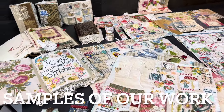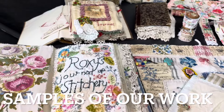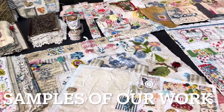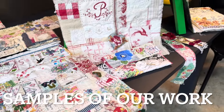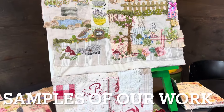Set up around the studio was a lot of our work. Rachel, Juju and myself had samples of our work to give people inspiration and ideas of what they could do. We left that display up and allowed people to go have a look through our stuff, take pictures, and get ideas of what they wanted to do on their pages.